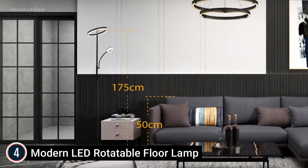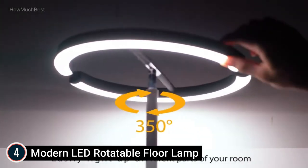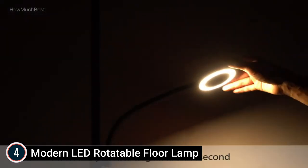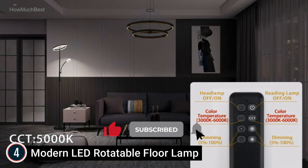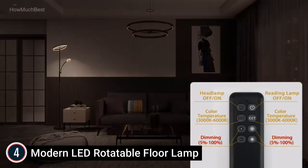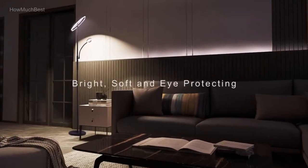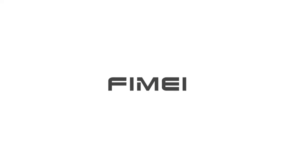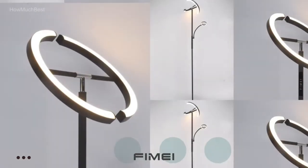The FiMy reading light features stepless dimming and a 3000K–6000K color temperature range. Touch the button on the light post or click CCT on the remote to select 4 color temperatures: 3000K warm light, 4000K cool white, 5000K white daylight, and 6000K white daylight with a slight blue tone. Long-press CCT on the remote for stepless color temperature adjustment. The magnetic remote can be stored on the light post. Brightness is adjustable from 5% to 100%, and the memory function retains your last setting.